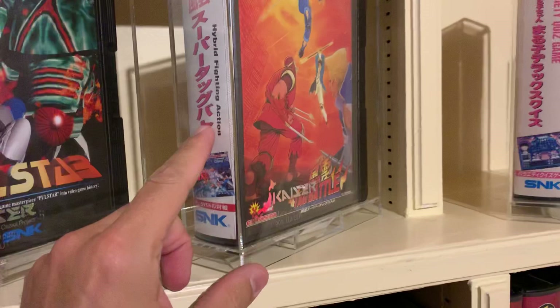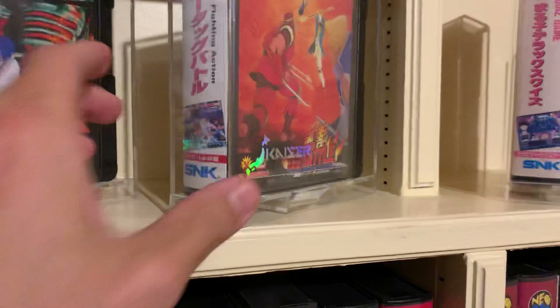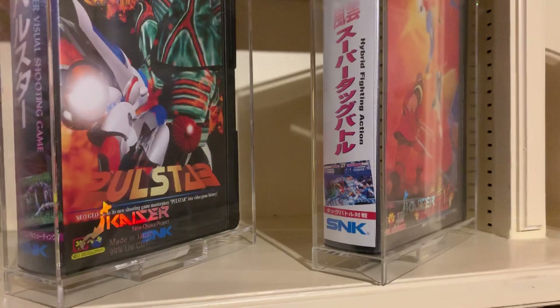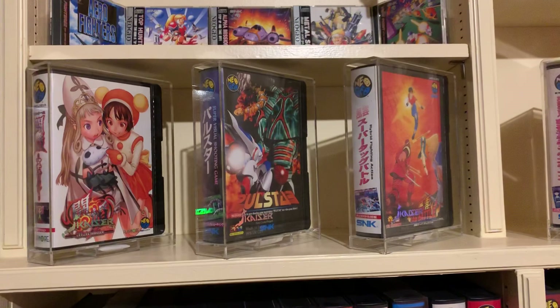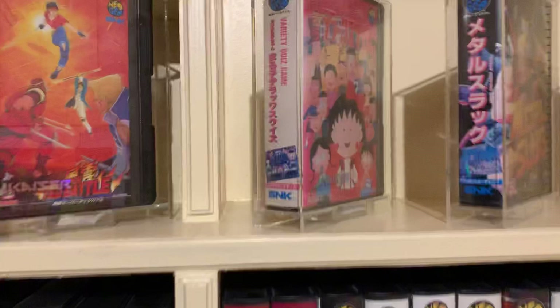These cases are really awesome. They're released by Kaiser — some guys who produce them in Japan — and they are acrylic cases which protect to 99% of UV penetration. That means you can expose your games on a permanent basis in front of daylight and nothing will happen. So that's very nice.